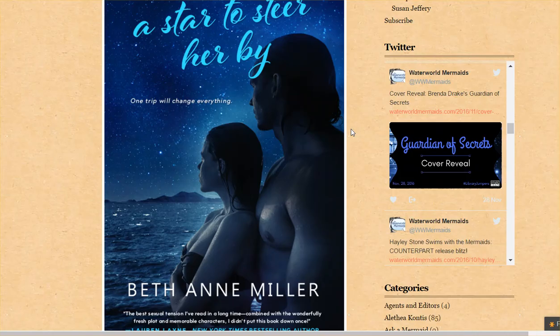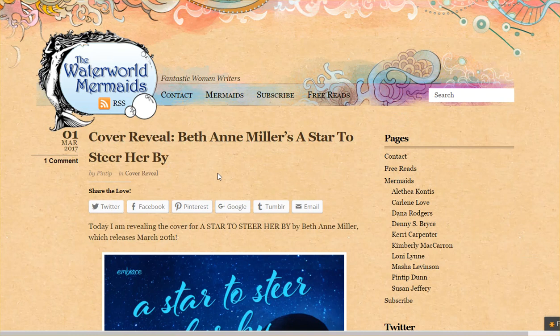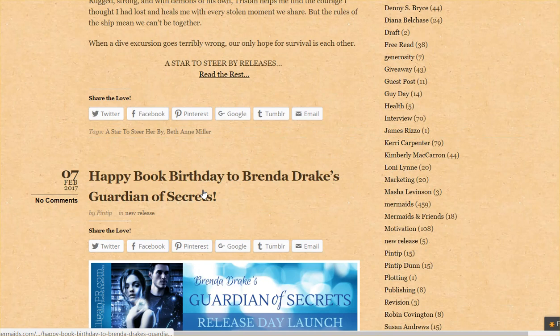What I was going to do with this video: they have a site that has good site authority, but they're not really using it to promote their books. What should happen is they should be writing content that shows up in Google — which is easier for them because they have a lot of site authority — and they should then be sending readers straight to their books on Amazon. Regular people, if they happen to find one of these articles, need to be aware of the books, so you need to be getting them to buy.